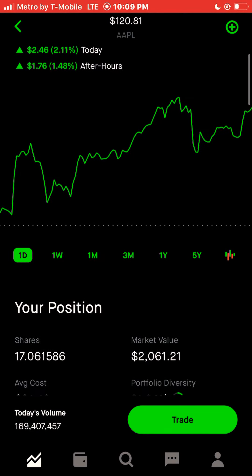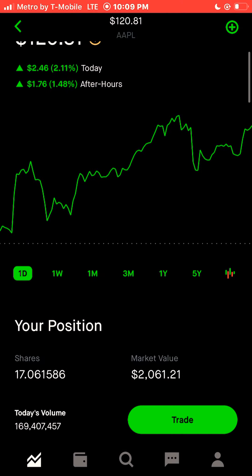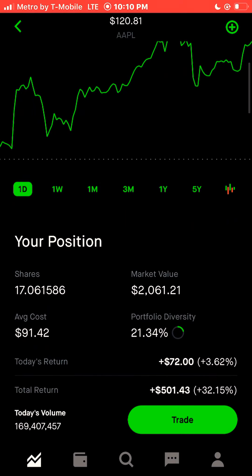We have 17.61586 shares of Apple. I used the dividend in Apple to reinvest with a DRIP, which explains the fractional shares. Apple represents 21.35%, 34% of my portfolio, and the total return is plus $501.43, plus 32.15%. I will most likely continue to add to my position in Apple, hopefully before the end of this year.